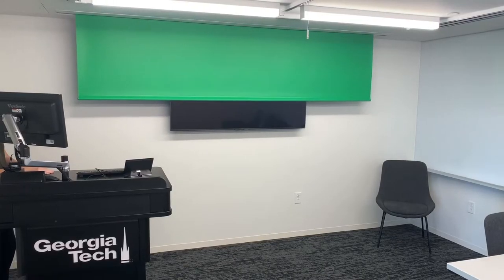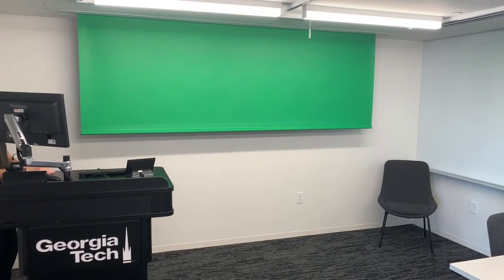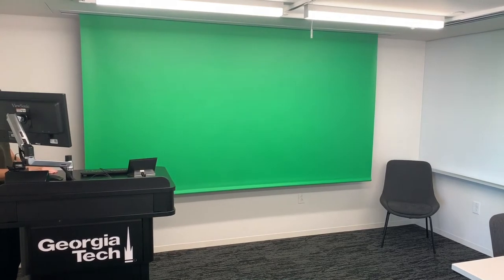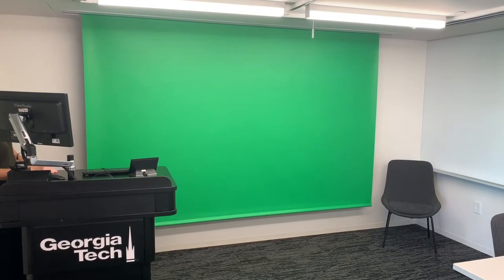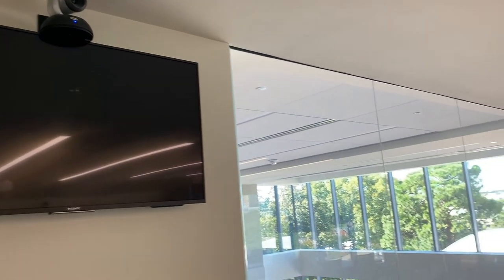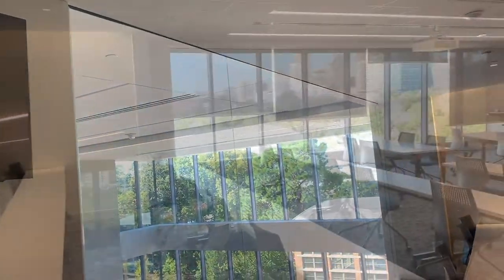The Studio is also equipped with a green screen video capture space for practice presentations, recorded lectures, and basic video production. Also on the fourth floor is an adjoining scale-up classroom with mobile laptop cart and integrated displays.